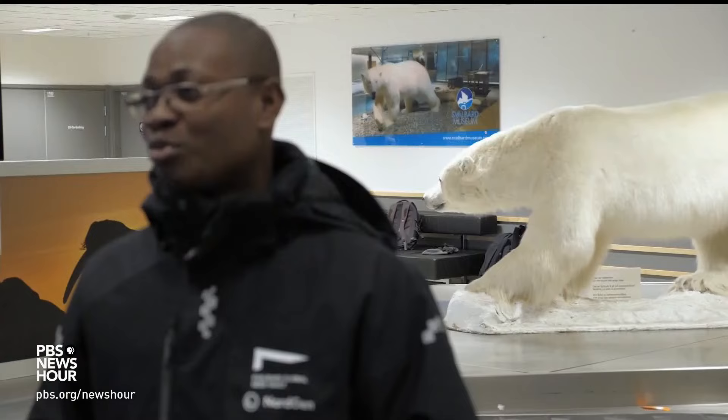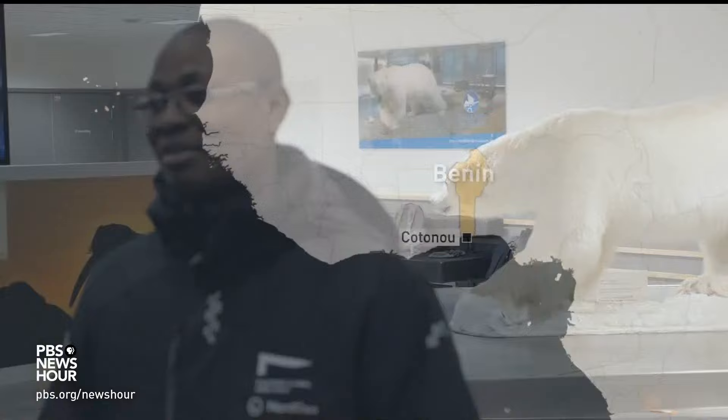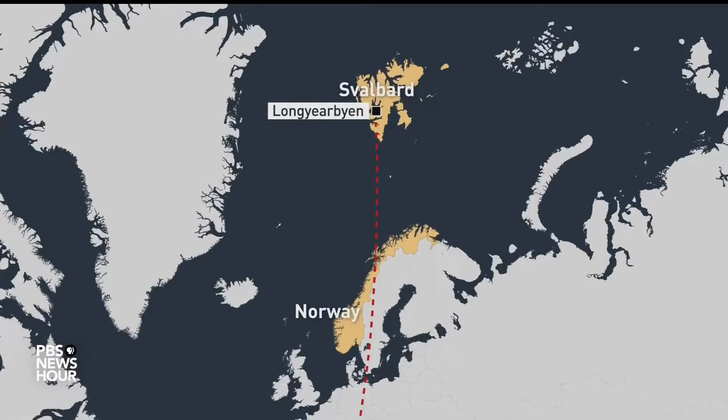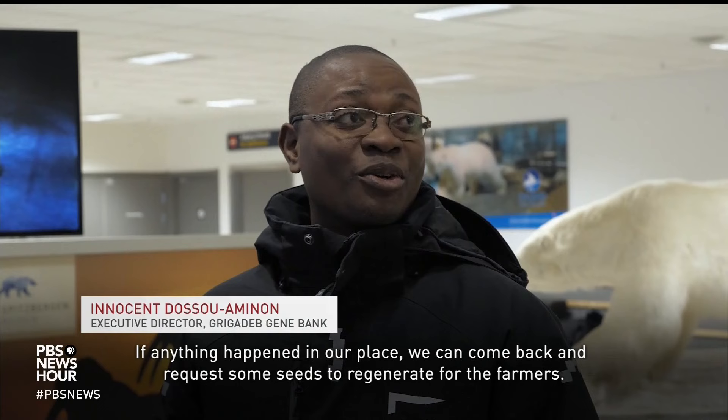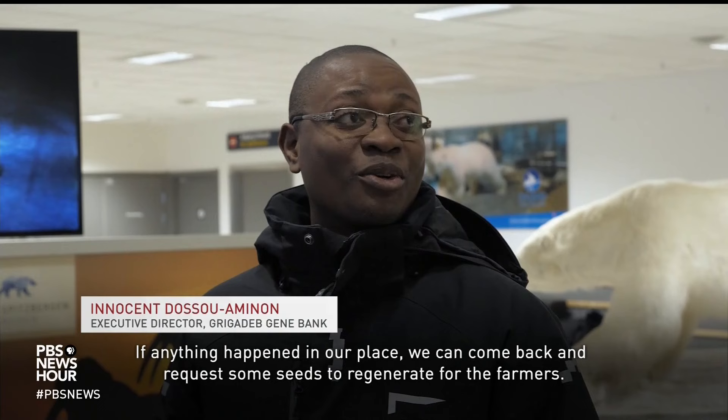Innocent Dusso Amino runs the gene bank in Benin. He's made the 5,000-mile journey from West Africa to the Norwegian archipelago of Svalbard. With him, he's brought his country's first seed deposits. If anything happens in our place, we can come back and request some seeds and regenerate for the farmers.